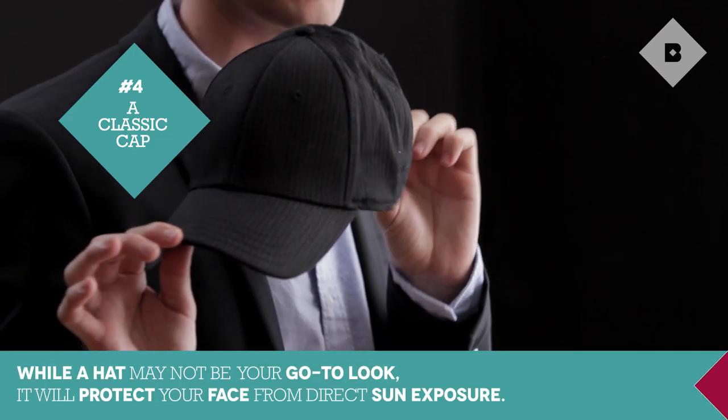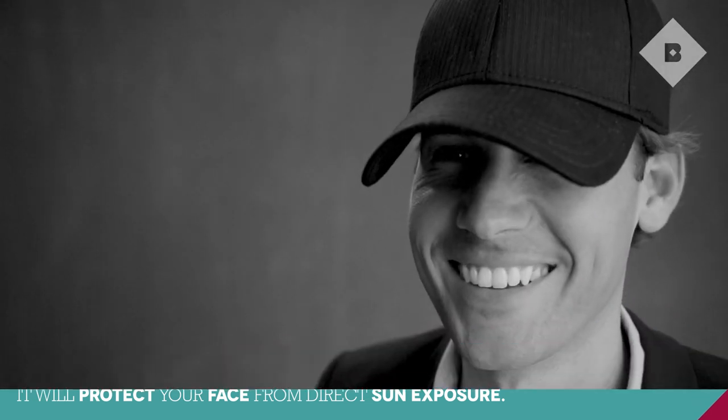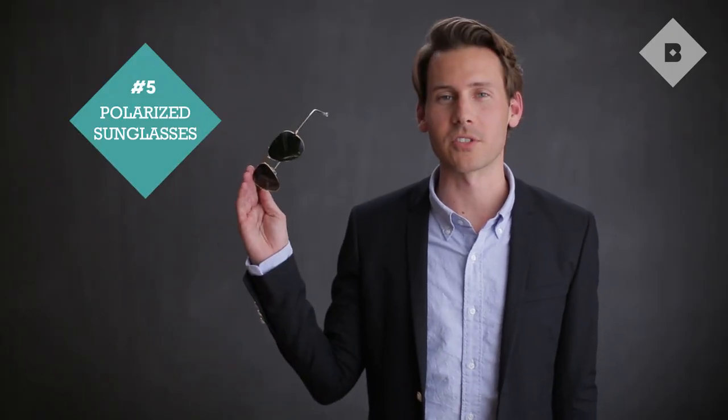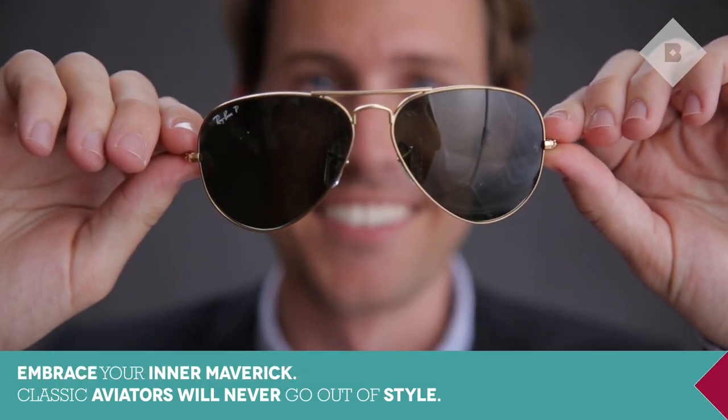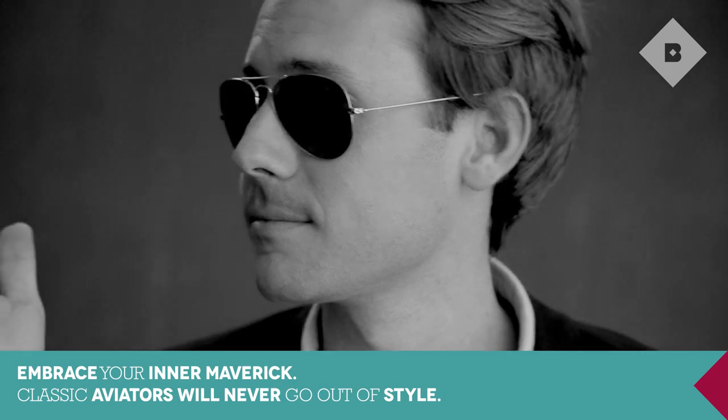I hate getting my face burnt. This is one of my favourite options — it's black, it's cool, it's classic, no logos, goes with everything. And to finish off the look, a cool pair of shades. I love this pair — they're a classic aviator style, they're polarised, they cut out the glare, and they're a great shade for everyone's face.